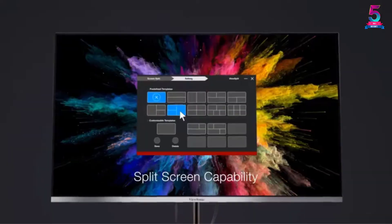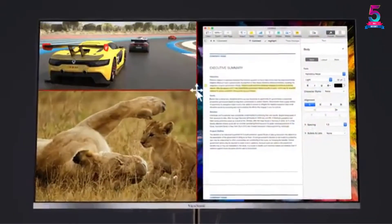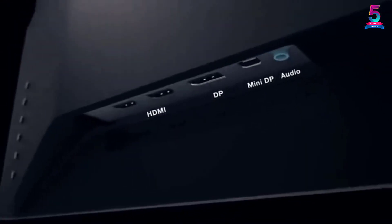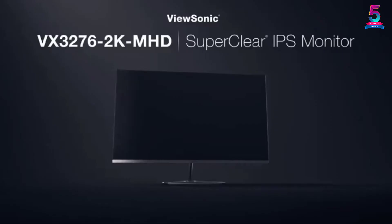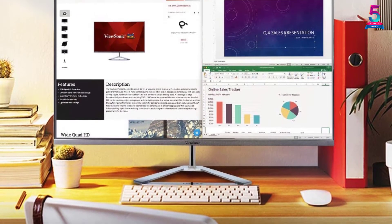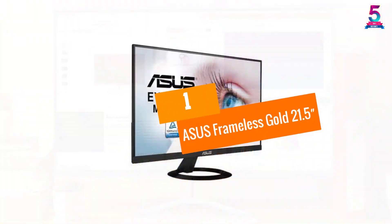Additionally, with flicker-free technology, you can be sure it is highly suitable for gaming. It consists of a power cable and HDMI cable to connect it with any source. When you're looking for a complete package in a larger frameless monitor, you can consider this option.